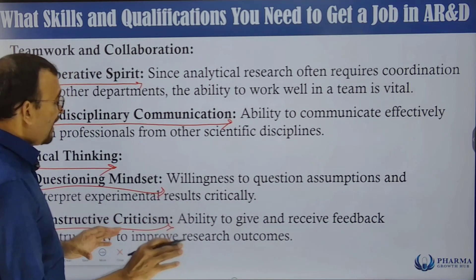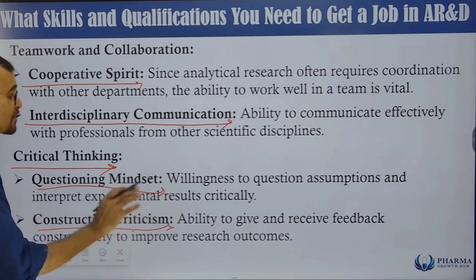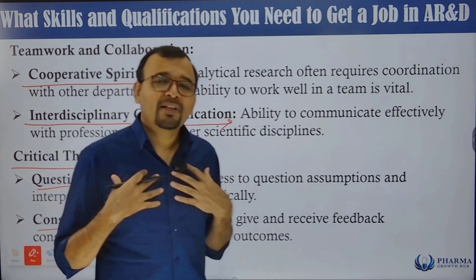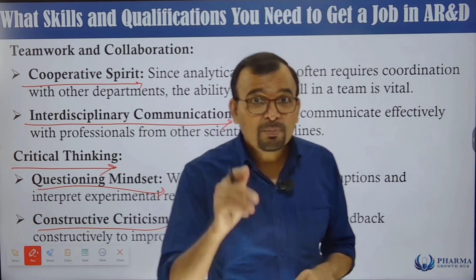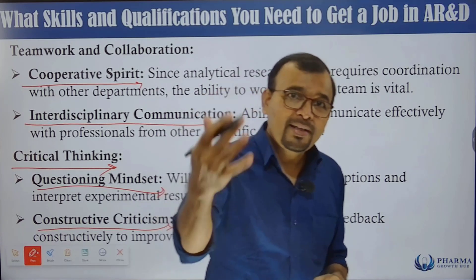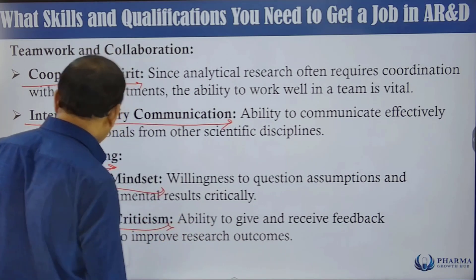Constructive criticism is also part of critical thinking — the ability to give and receive feedback constructively to improve research outcomes. You must be ready to accept personal feedback for personal development and also give honest feedback to others so they understand areas for improvement.